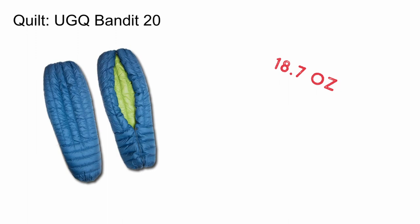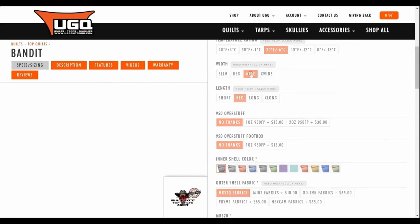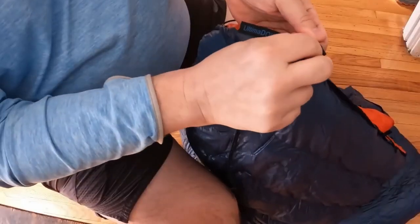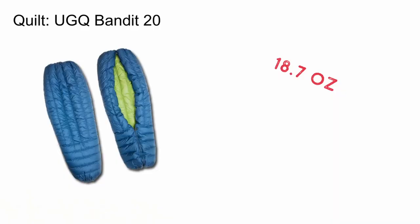My go-to quilt for the past four years has been the UGQ Bandit 20 Degree Quilt. I initially bought the Bandit because it was fully customizable, so I was able to build exactly the quilt I needed, with no features I didn't. It has a pad strap attachment system that I can use to secure it to my sleeping pad on colder nights, or I can leave those at home and use it more as a blanket. It's also got 950 fill power down, so it lofts really high and has an efficient warmth-to-weight ratio. It's a 20-degree quilt, which is more than adequate for me even deep into shoulder season. If anything, it can actually sleep a bit warm in the summer.